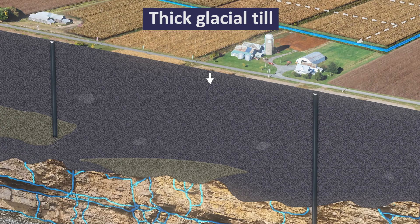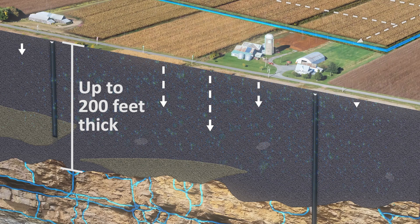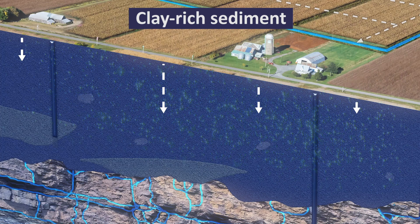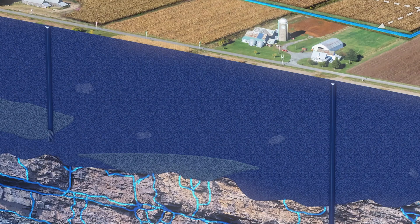Till is a dense mixture of clay to boulder-sized material that was laid down directly by glacial ice. Up to 200 feet of till covers the underlying bedrock. The thickness and amount of clay within this till affects the movement of groundwater. This dense blanket of compacted clay acts like a barrier and slows the downward movement of groundwater.